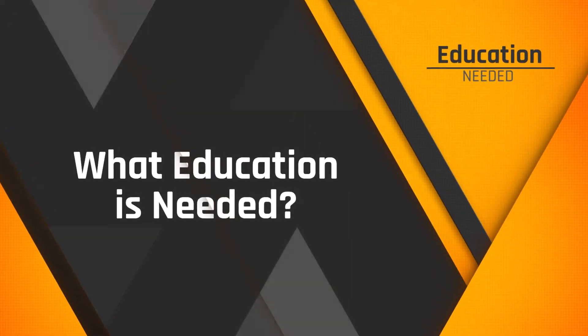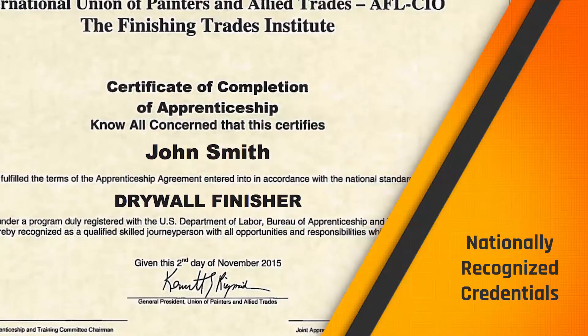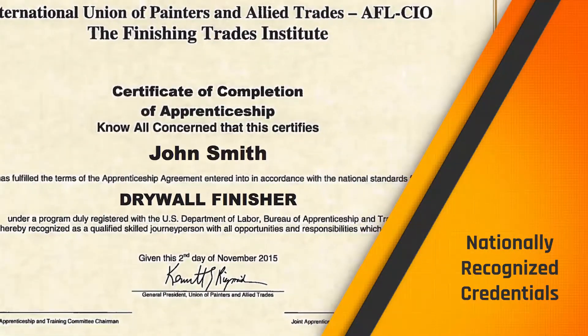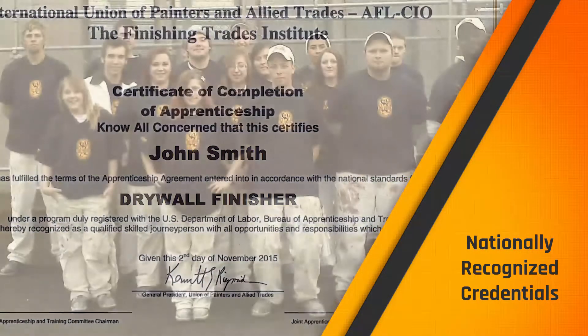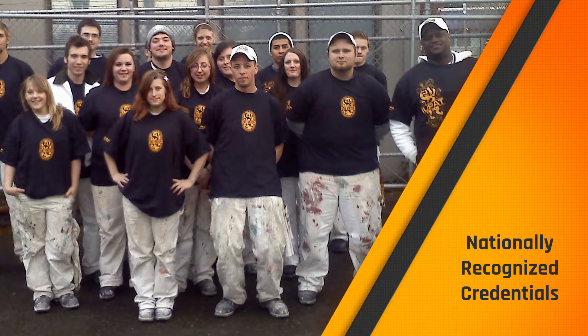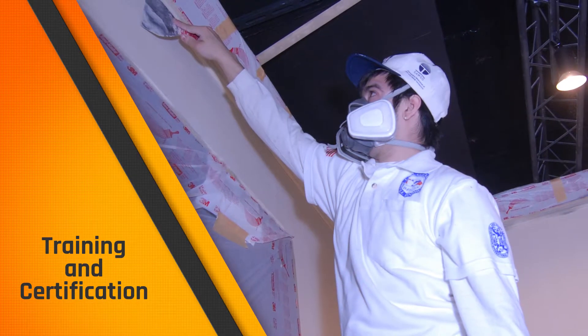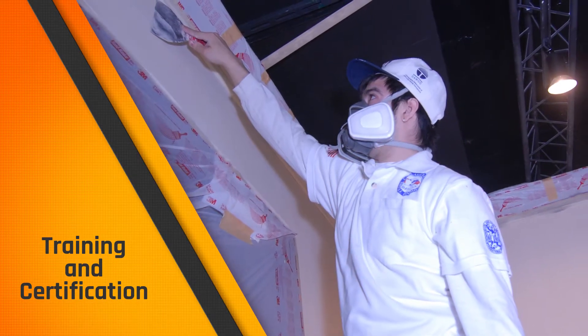What education is needed? You might ask yourself, what kind of education do I need to be a drywall finisher? Your credentials will be nationally recognized in the industry and can open the door for you to get a job with a good company anywhere in the country. The IUPAT can also assist you in furthering your education. As you continue in your career after completing your apprenticeship and becoming a journey worker, you'll want to pursue additional training and certifications, which will require some classroom time and on-the-job training.